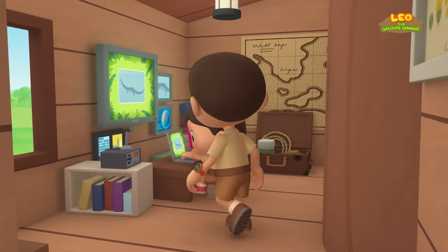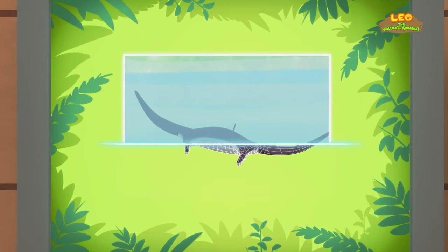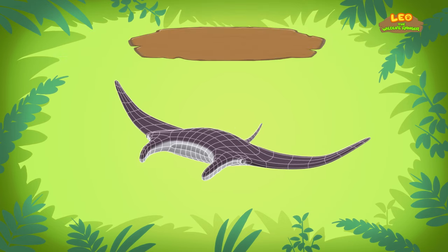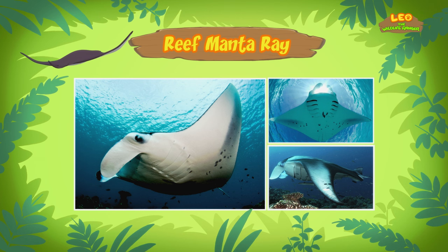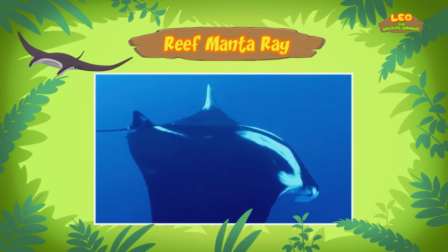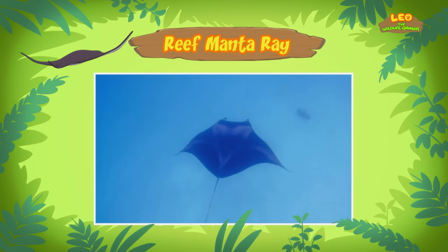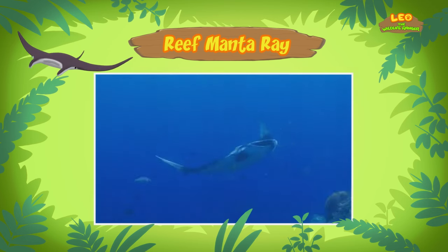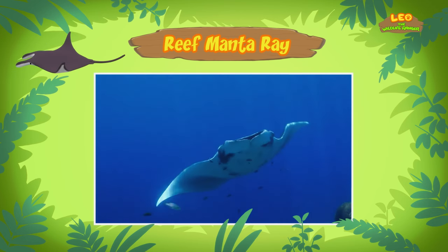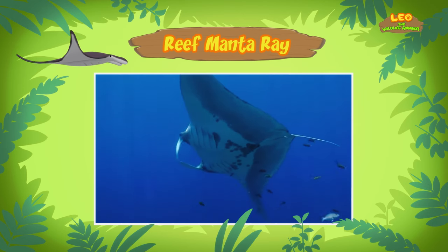Hi Katie, did you find anything? You're just in time, Leo. The animal you found is a manta ray. There are only two types of manta rays, and this one is a Reef Manta Ray. The Reef Manta Ray is the smallest of the two, but an adult Reef Manta Ray can still reach a width of up to 5 meters. Whoa, that's really big! But the Reef Manta Ray we found is much smaller — it's probably a baby. Newly-born Reef Manta Rays are just over a meter wide.